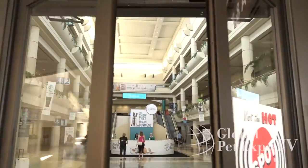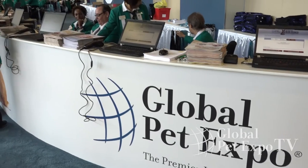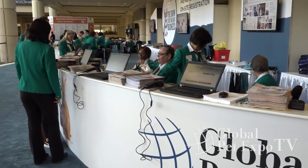Your first stop is Registration. It's located to the right of the Information Desk as you enter the Convention Center. There, you'll find our friendly registration staff ready to make the process quick and easy for you.